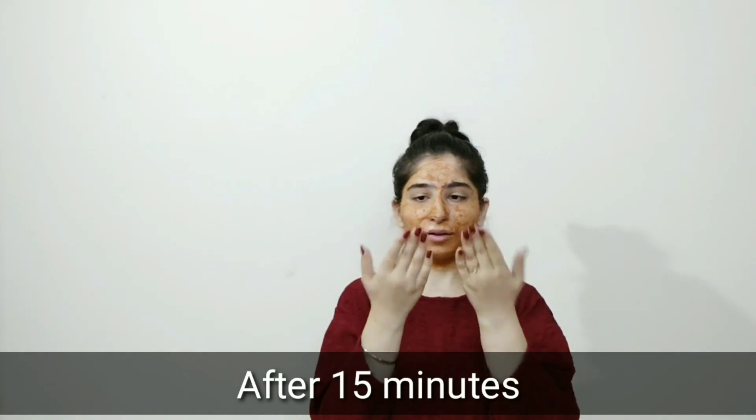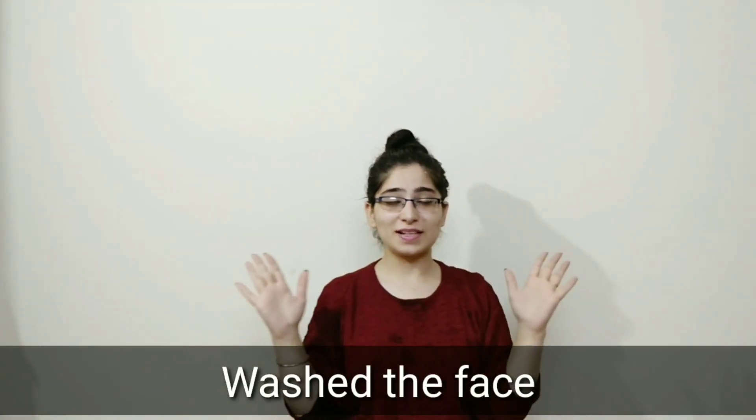It doesn't need 20 minutes. I will wait for the face pack to dry, then I will wash it off. It has been dry now. I have washed my face.